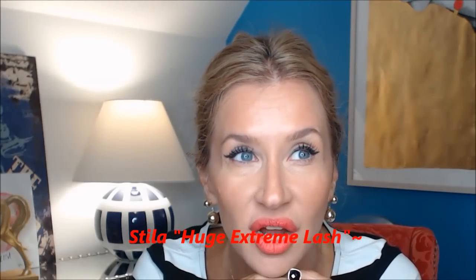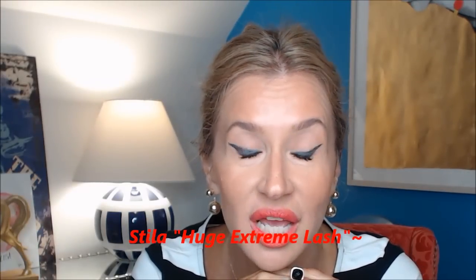I thought I would give you some updates on some things I've been using. This is the Stila mascara — it is really good. It is very clumpy though. When you take it out of the tube, it barely has a stopper. But it really gives you good, thick, banging lashes — really thick statement lashes.